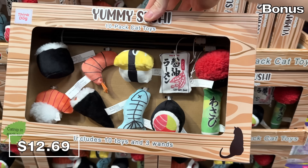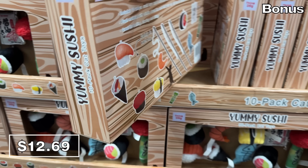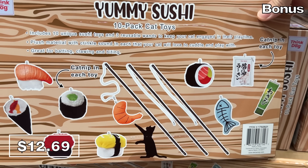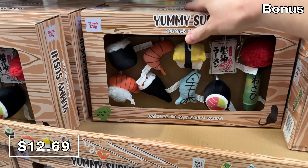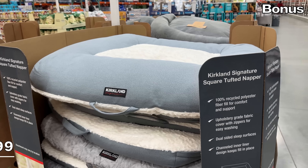I did receive some critiques from viewers who believe I favor dog products over what might be available for a feline family member, so take a look at this 10-piece set of yummy sushi cat toys for $12.69, with catnip already inside each piece of sushi, and the stick by which you can control them is a chopstick.